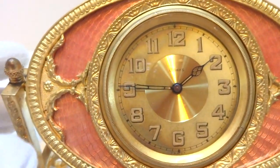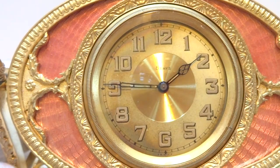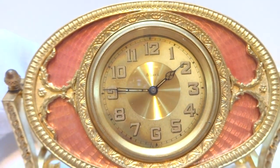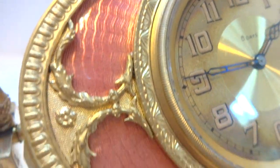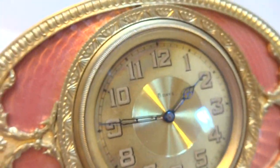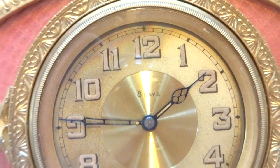I just finished this antique guilloche eight-day mantel clock. I fully serviced the mechanism so it keeps excellent time. Very pretty guilloche and pink enamel. The dial is in wonderful condition.